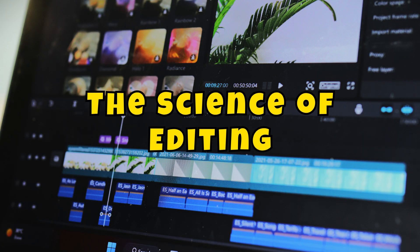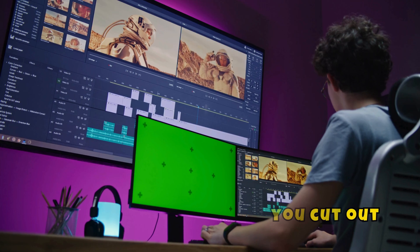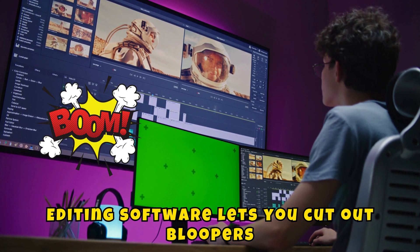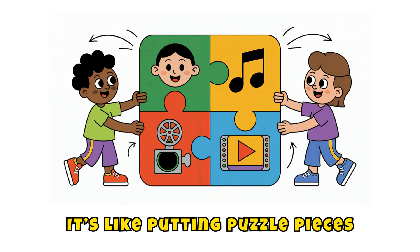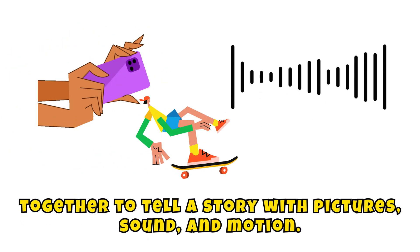The science of editing: once filming is done, the real magic begins — editing. Editing software lets you cut out bloopers, add text, change colors, and drop in sound effects. It's like putting puzzle pieces together to tell a story with pictures, sound, and motion.